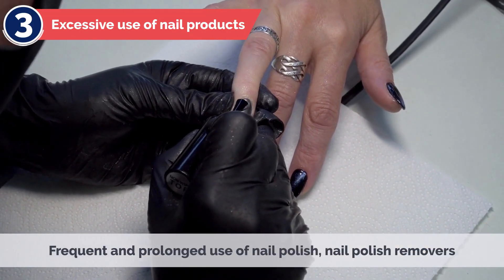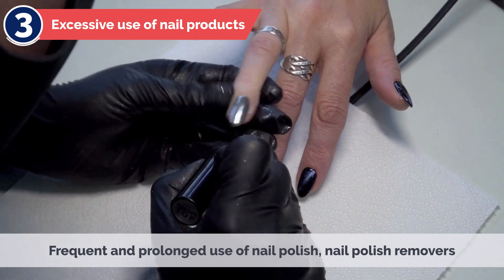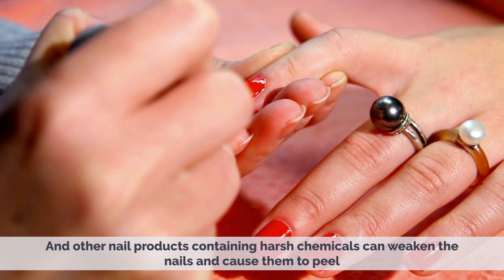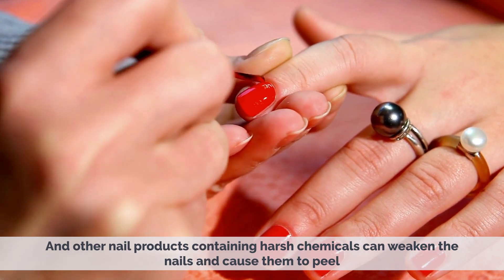3. Excessive Use of Nail Products – Frequent and prolonged use of nail polish, nail polish removers, and other nail products containing harsh chemicals can weaken the nails and cause them to peel.